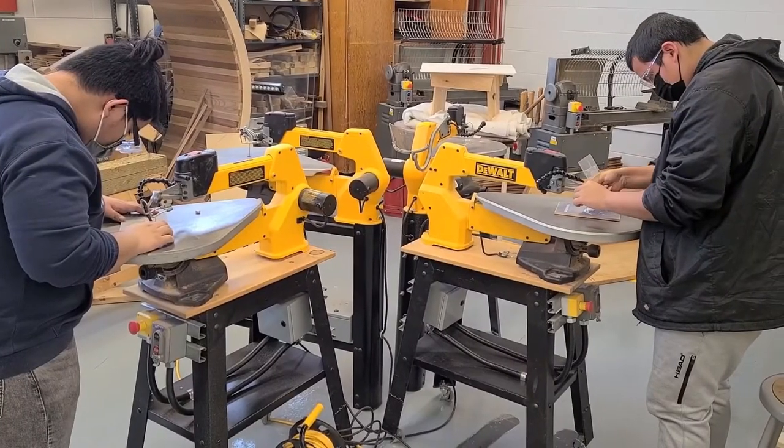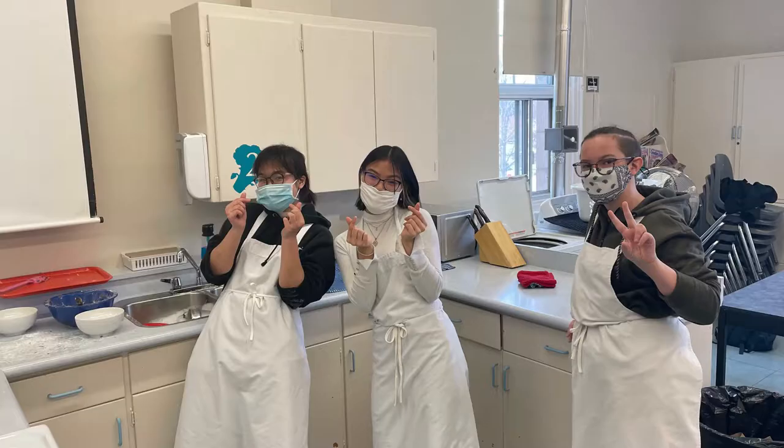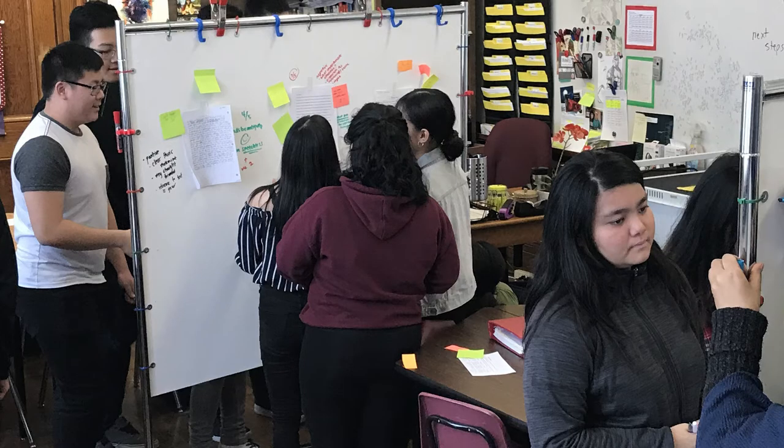We have many different industrial arts options, including drafting, metal, woods, and electronics. Our human ecology department offers foods, textiles, and design, and family studies. And these are just a few of the many courses that you can take in your three years of high school experience.